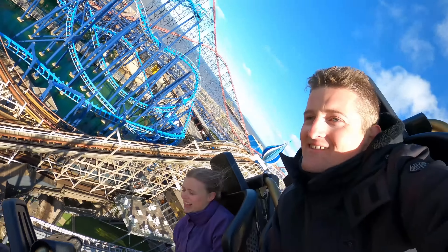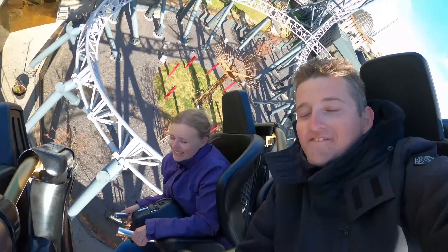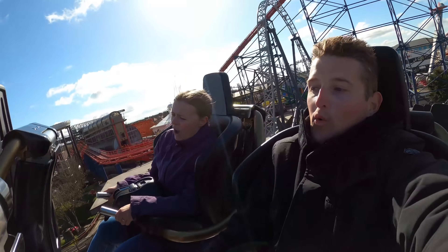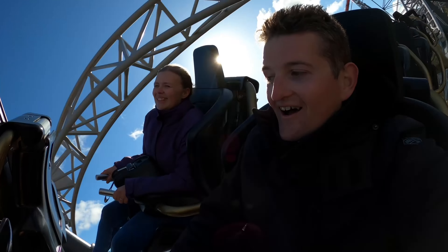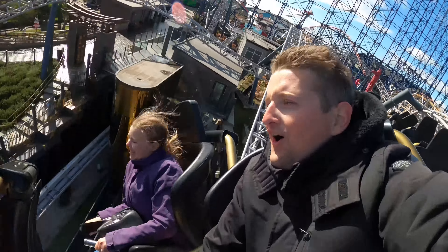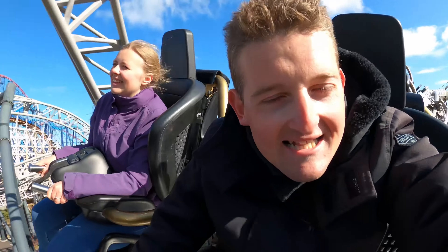Love it — the junior woman. Ready for the mega-airtime, here we go. Nice and intense, bit of sideways airtime now.